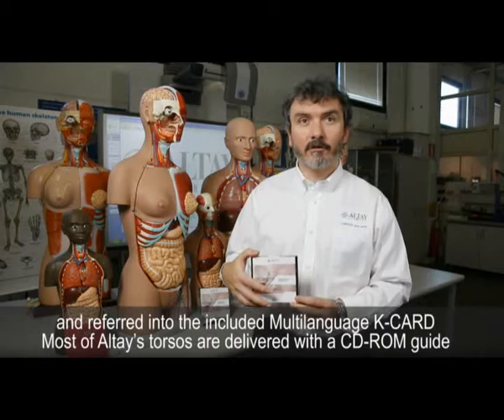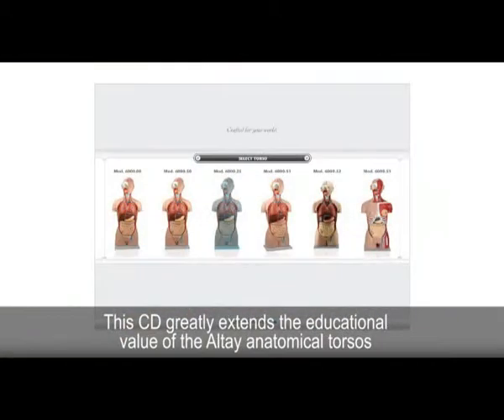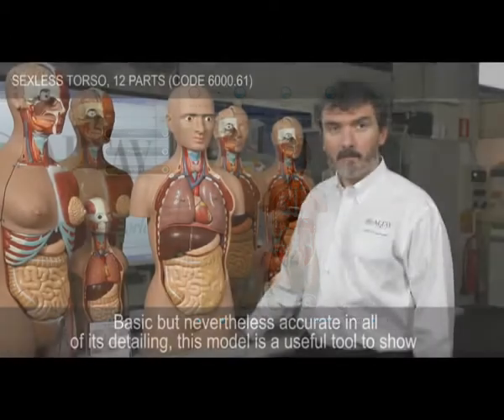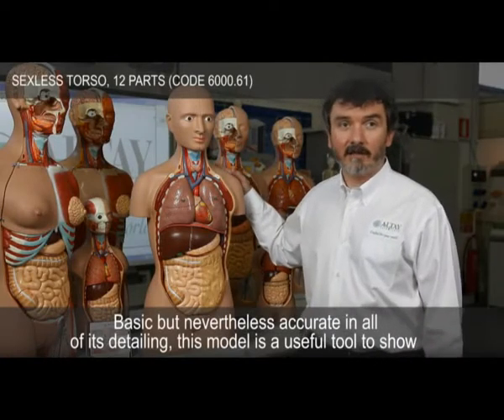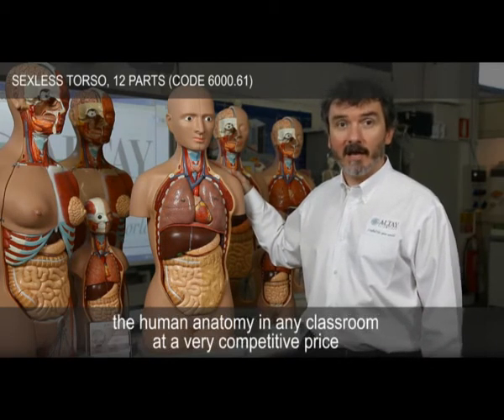Most of Altai's torsos are delivered with a CD-ROM guide. The CD greatly extends the educational value of the Altai anatomical torsos, identifying hundreds of structures that are not included in the printed key. Basic, but nevertheless accurate in all its detailing, this model is a useful tool to show human anatomy in any classroom at a very competitive price.